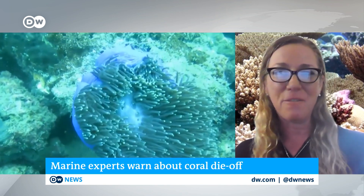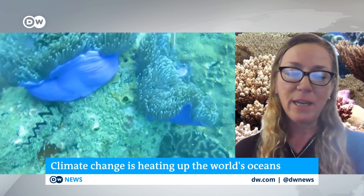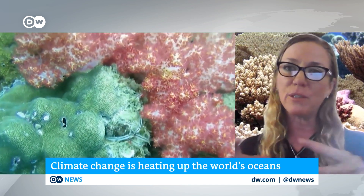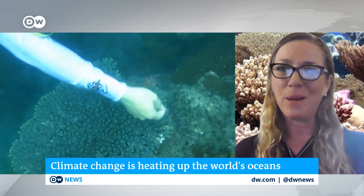Coral reefs are incredibly important for generating food for many communities around the world in the tropics. They are also these living, natural, massive geologic barriers that grow up towards the surface of the ocean, and they prevent waves and erosion from reaching the coastlines in many tropical areas around the planet.